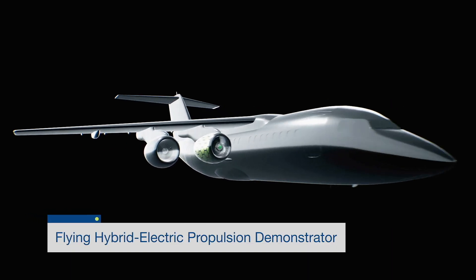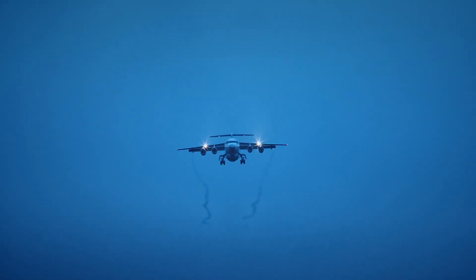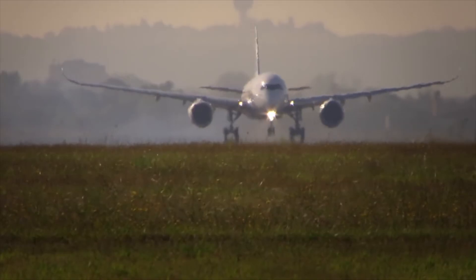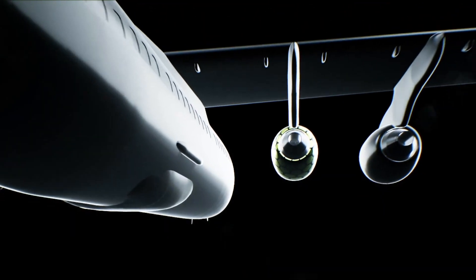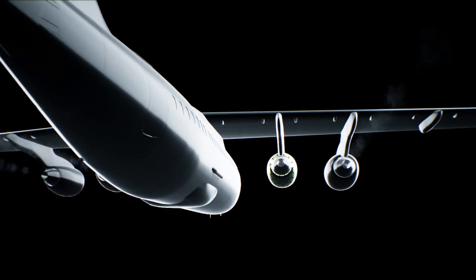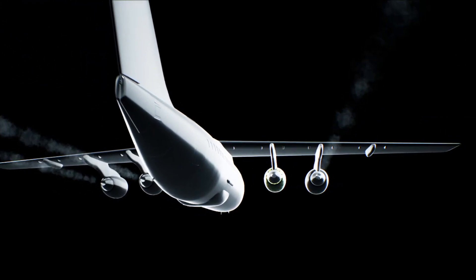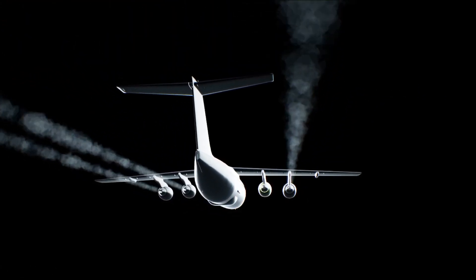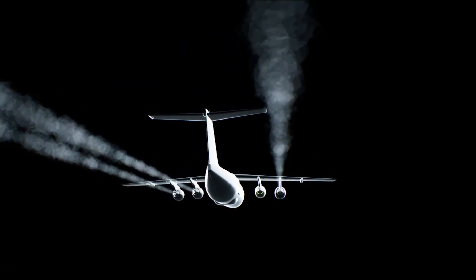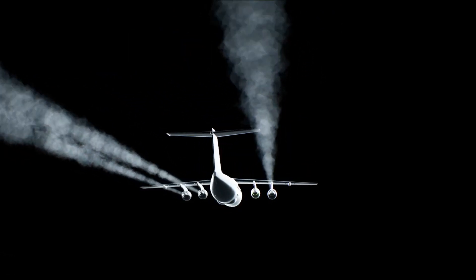Airbus wants to investigate thermal effects, electric thrust management, and altitude and dynamic effects on electric systems. The EFAN-X will also set certification requirements for electrically powered aircraft. Notably, the EFAN-X will be able to run with half the number of engines in flight, as the motor is powerful enough to provide 50% of the thrust needed. However, a four-engine basis was selected as a safety precaution when testing these new technologies.